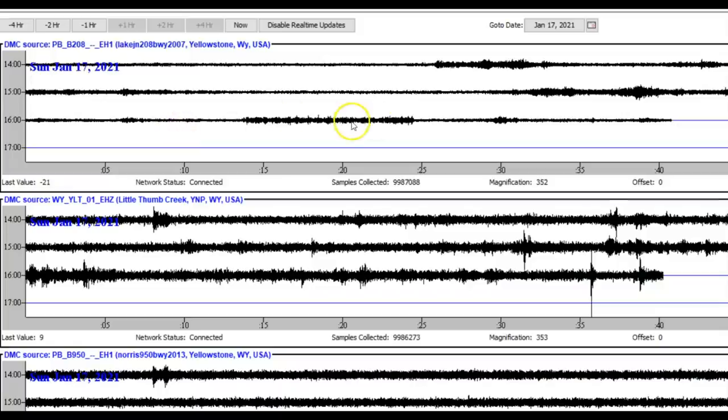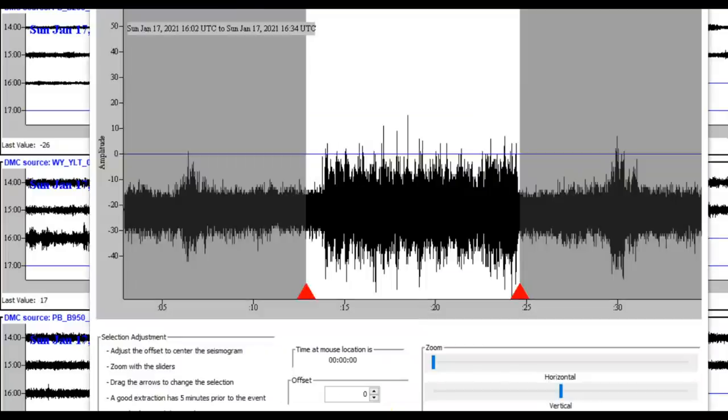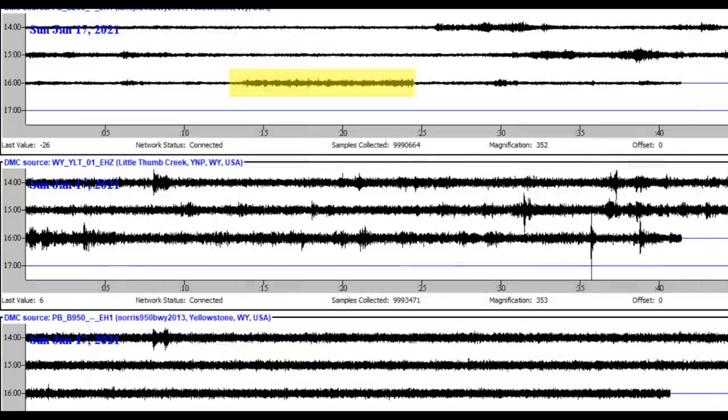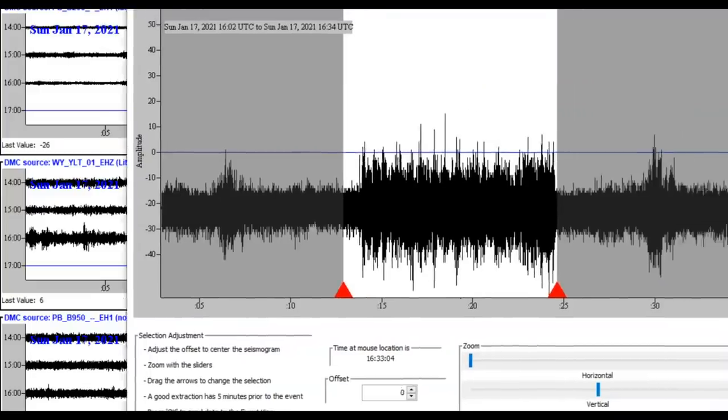This top monitor is for Yellowstone Lake, this one in the middle is Little West Thumb, and this one at the bottom is Norris Junction. We've got thickening of the lines, which means magma is on the move. This monitor right here is for Yellowstone Lake — that's the section I took it from and I'll extract it again and move it over so you can see a little bit more.